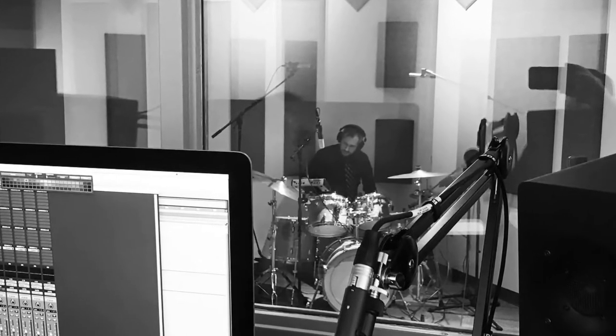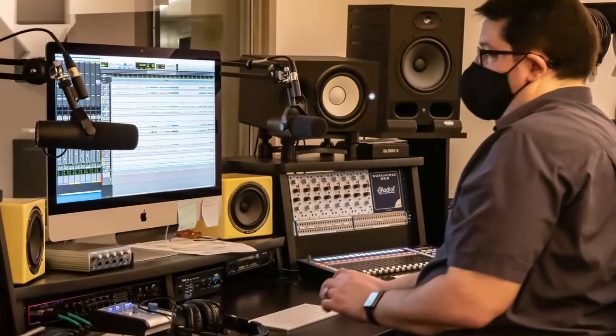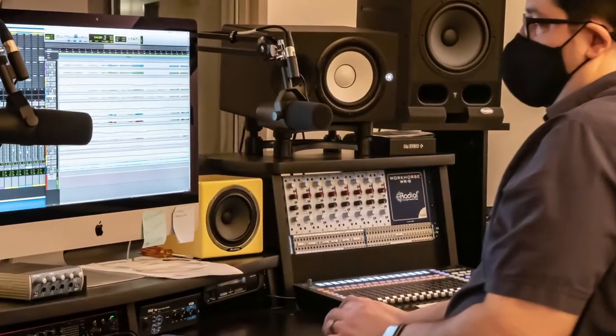Percussion instruments, guitar, bass, tube amp, and synthesizer are also available. This studio is also used by other DMD classes for animation voiceovers, foley sound effects, and more.